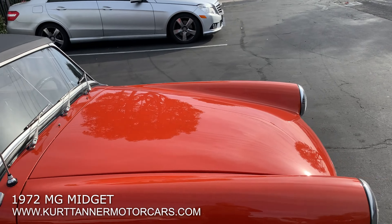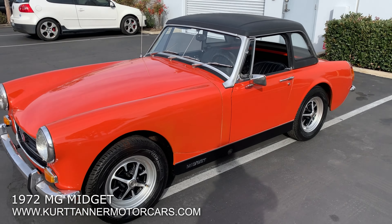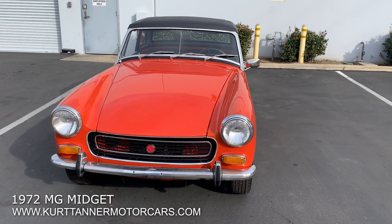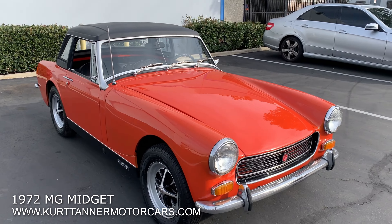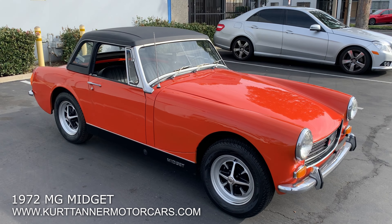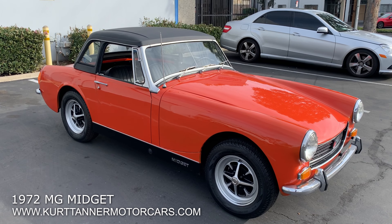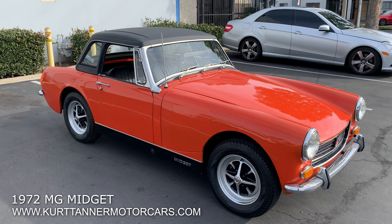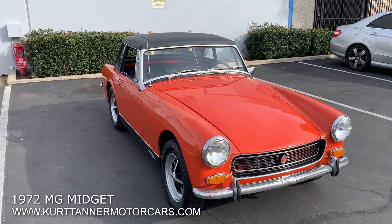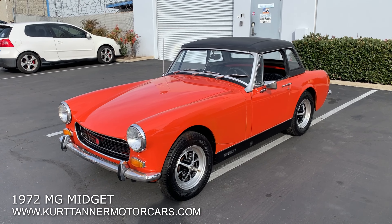Excellent running, driving car. We do have the soft top and the frame, so once that hard top unbolts you can bolt back in the soft top frame — depends which way you want to drive the car. Wonderful little, excellent condition 1972 MG Midget convertible, Blaze Orange, black interior, both the factory hard top and soft top fitted, four speed Rowe style wheels. Super nice Arizona car showing 108,000 miles. Excellent little restoration — runs and drives wonderfully well. It's for sale right now on our website at www.kurttannermotorcars.com.